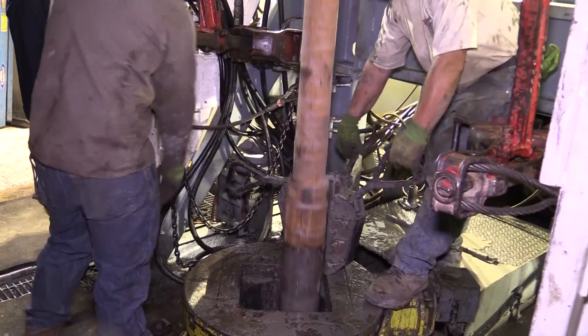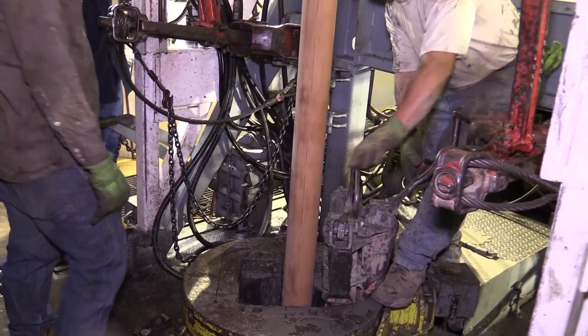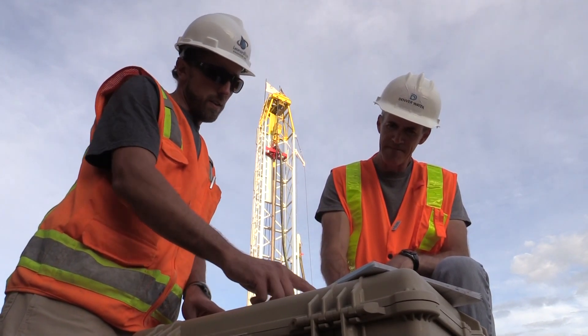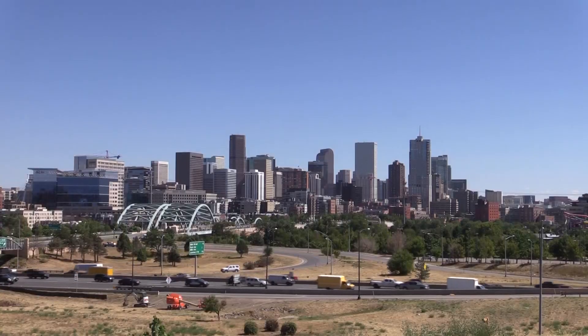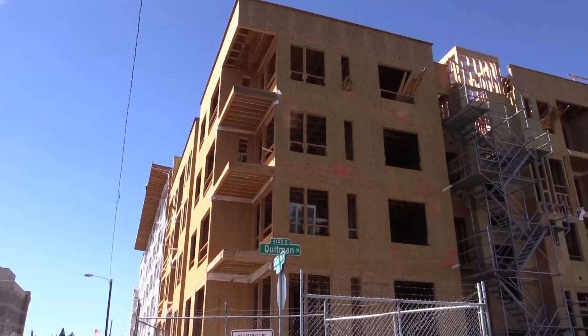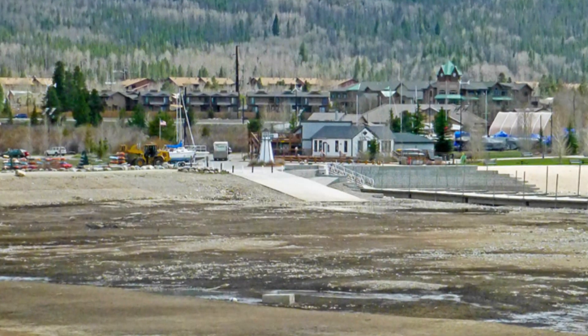This also isn't about tapping into the aquifer as a new water source. Instead, Denver Water is examining underground storage as part of its long-term strategy to prepare for future challenges that include growing population and climate change.